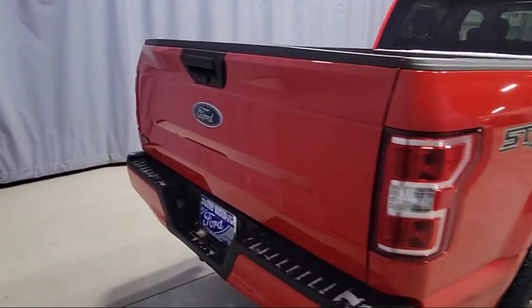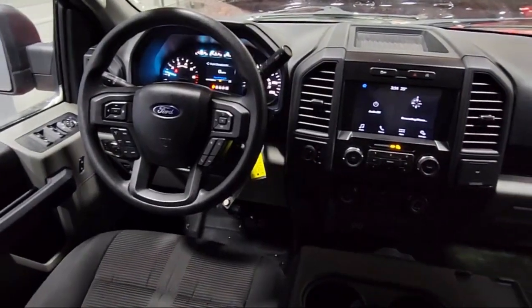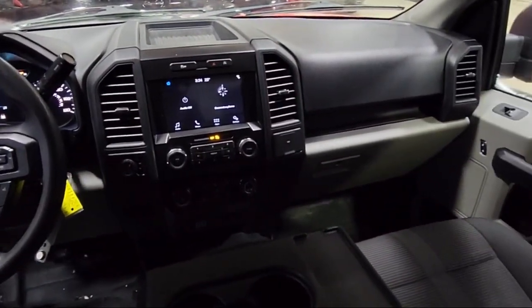Electronic Stability Control, Speed Sensing Steering, Air Conditioning, Tire Pressure Monitoring System, and has less than 35,000 miles on the odometer.